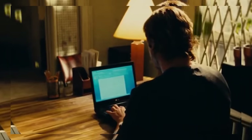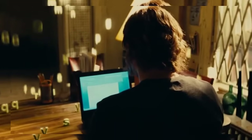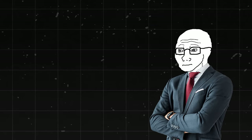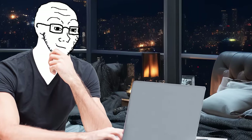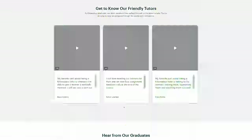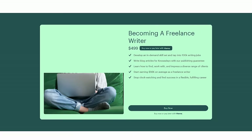Basically, the only thing you need here is good writing skills, and a lot of people have those even without professional experience. The total salary range for Scripted freelance writers is about $44,000 to $73,000 a year, making it a great position to start as a beginner. A course you could take to prepare would be 'Becoming a Freelance Writer' on Nowadays.